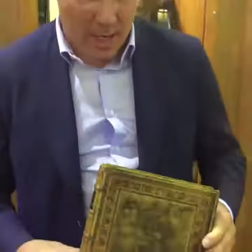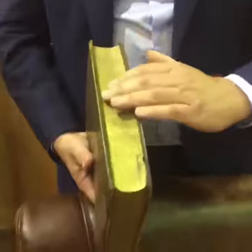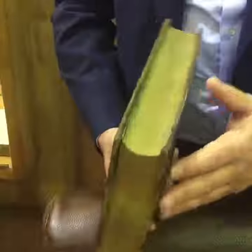We have here the first English translation of the Holy Quran, printed in 1734 in England. As you can see, it has beautiful gold sides of the book.